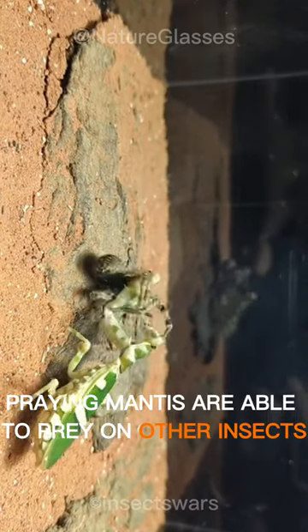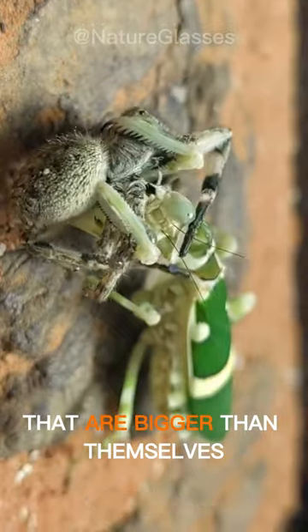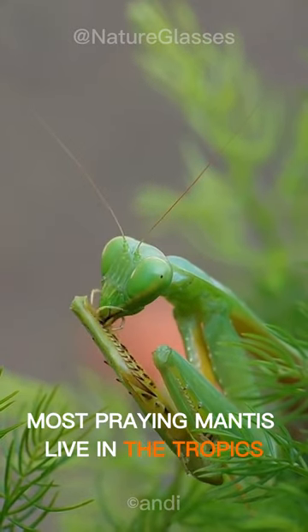Praying mantises are able to prey on other insects that are bigger than themselves. The head of the praying mantis can rotate up to 180 degrees. Most praying mantises live in the tropics.